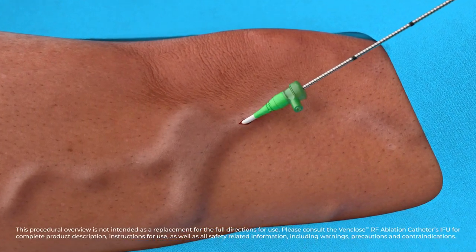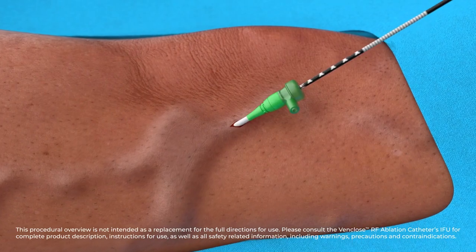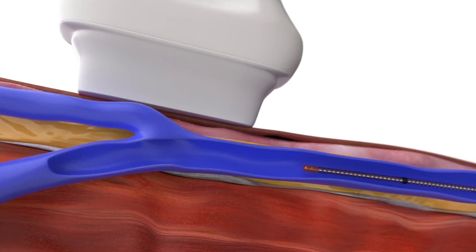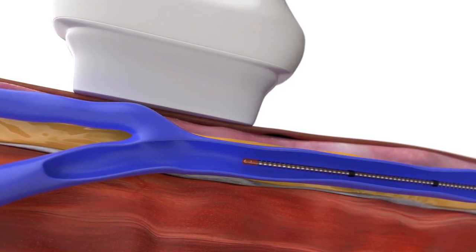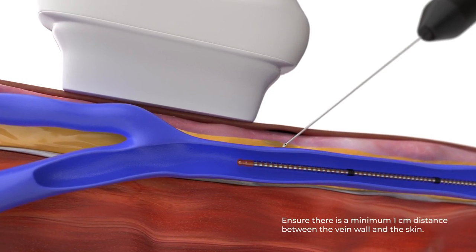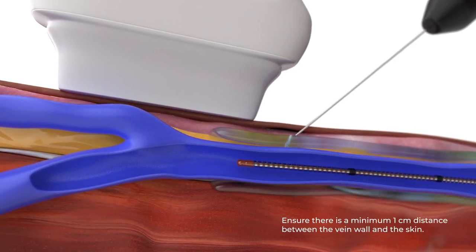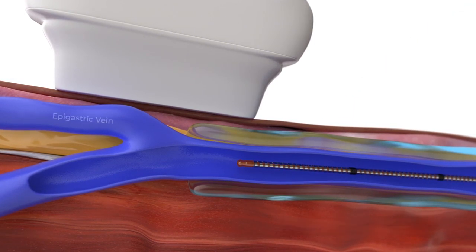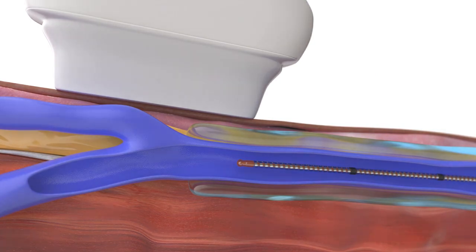To begin the VenClose catheter procedure: gain vessel access with a compatible introducer sheath, then advance the catheter through the introducer sheath to the desired treatment area. Next, inject local anesthetic adjacent to and along the vein wall to create a layer of anesthetic fluid around the vessel. Verify the catheter is at least two centimeters distal to the SFJ under ultrasound in both transverse and longitudinal views.